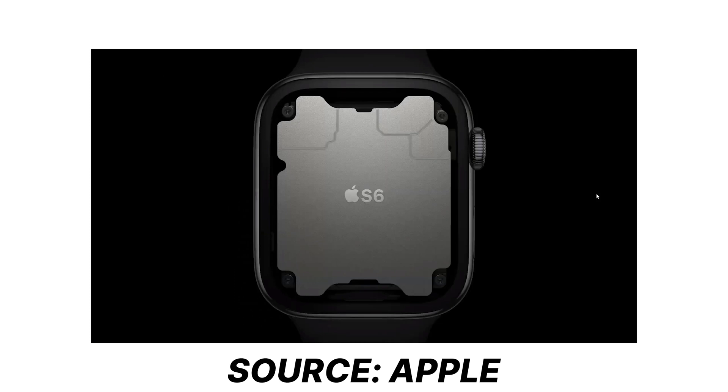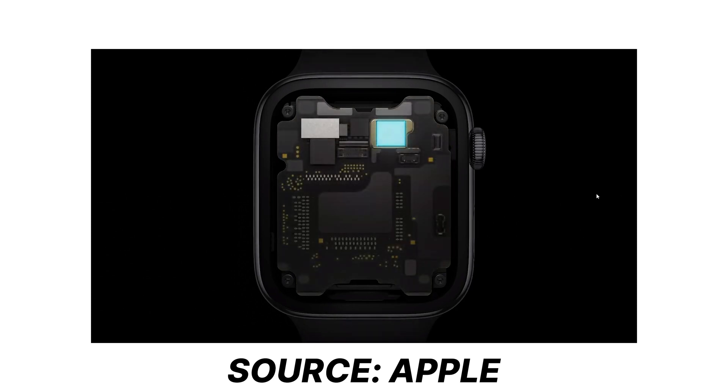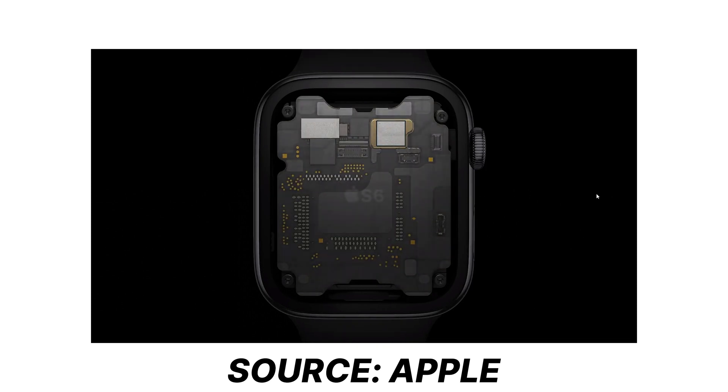Talking about performance, the Series 6 also comes with the new S6 processor, which promises up to 20% faster performance. It is based on Apple's in-house A13 chip and brings the first major update to Apple Watch performance since the Series 4, given that last year's Series 5 model used the same S4 CPU. It provides 20% faster performance than the previous one and is 2.5 times brighter.